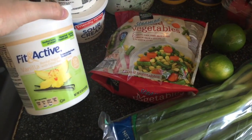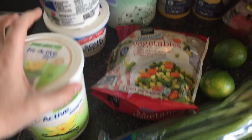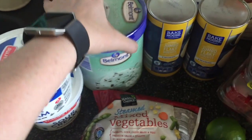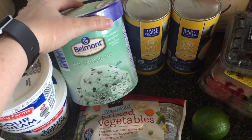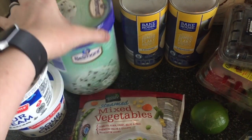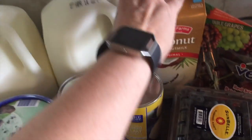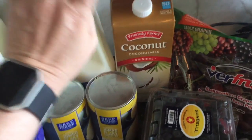I picked up some vanilla yogurt for my kiddos — they've really been enjoying that lately. Two containers of sour cream. We've never purchased ice cream from Aldi before, but my husband is a huge ice cream fan and mint chocolate chip is one of his favorites, so I got that for him to try. I also have two gallons of milk as well as some coconut milk, which I use in my coffee or protein shakes.